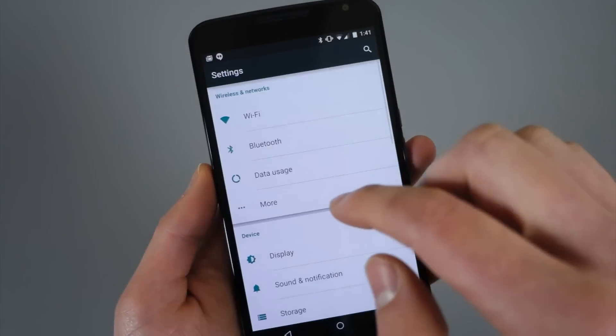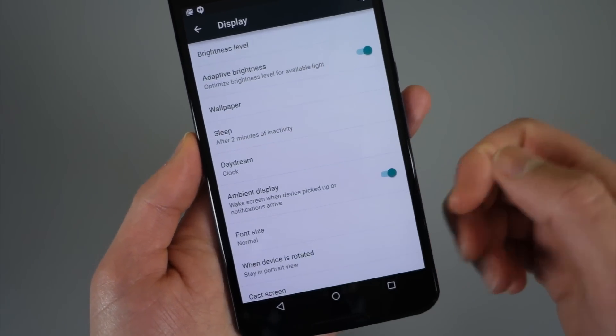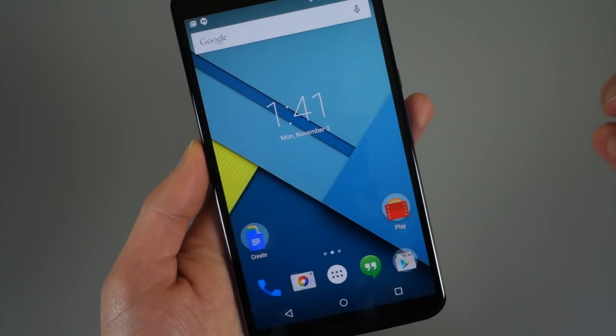To access it, you go into Settings, then Display, and there is an option for Ambient Display — you just toggle that off or on. And that's pretty much it.